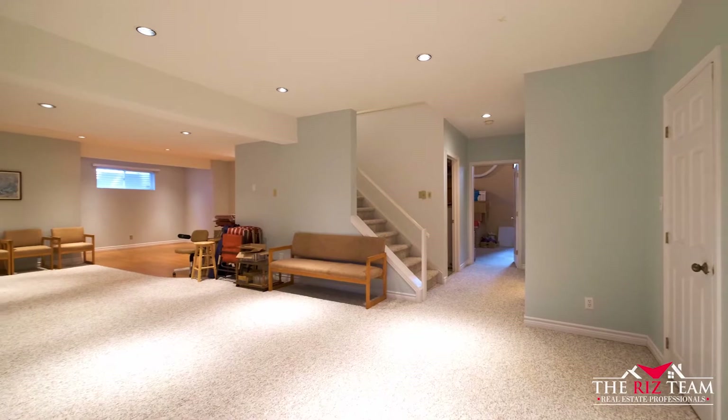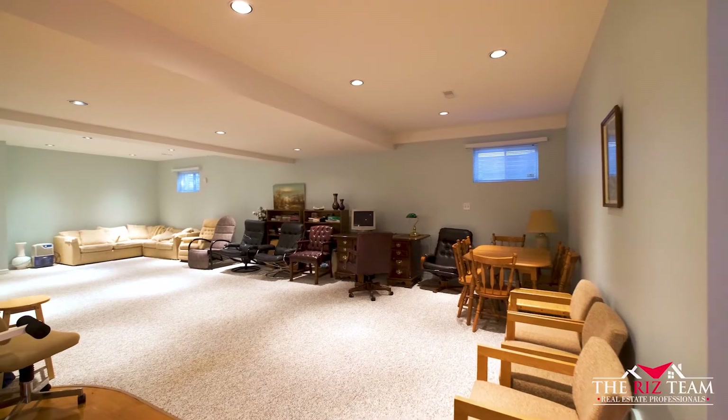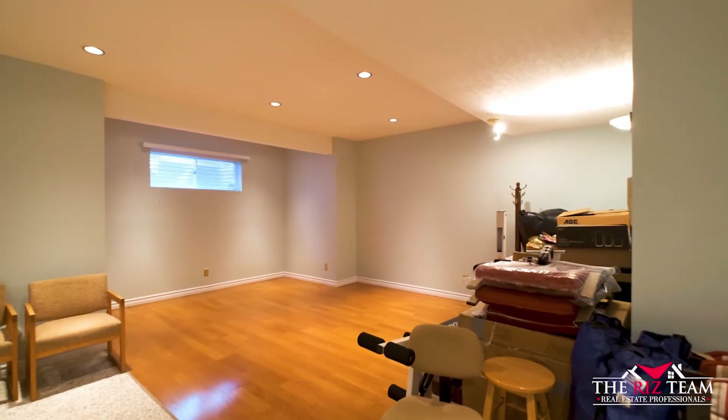The finished lower level boasts high ceilings and is ideal for entertaining family and friends. A full four-piece bathroom is also here, not to mention the ample storage space and a separate walk-up to the garage.